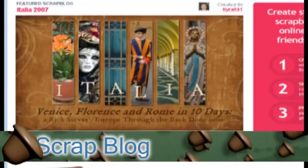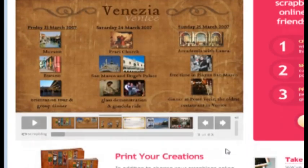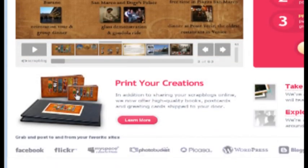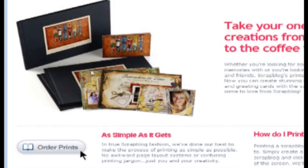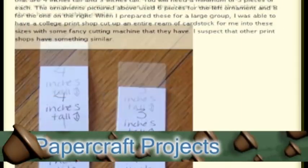Another cool website is ScrapBlog.com where, if you have digital photos, you can sign up for an account and make a digital scrapbook. You can then print it out yourself or order prints for your scrapbook.